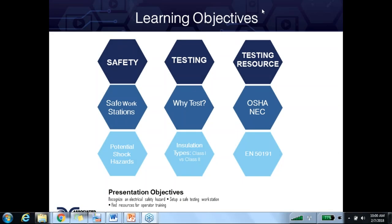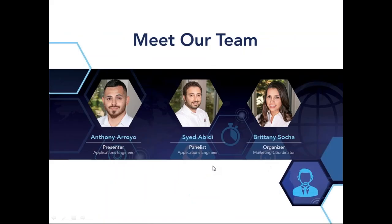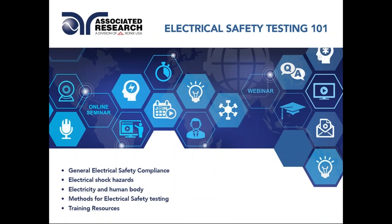The broadcast is now starting. All attendees are in listen-only mode. Good morning everyone. Welcome to our first webinar of 2018. My name is Anthony. This will be on the topic of Electrical Safety Testing 101.